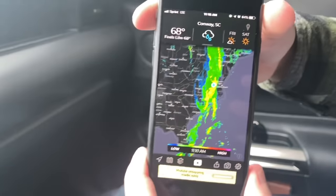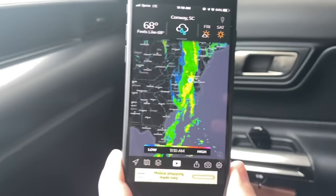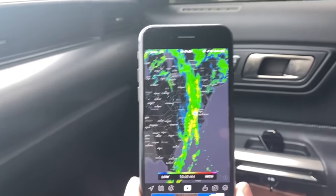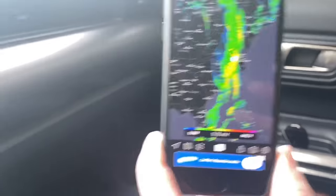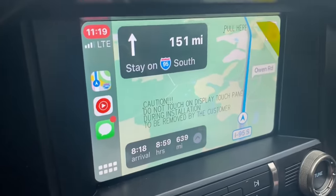So look, the storm is going through us and we are going through the storm. Good times, it is what it is. We're right in the yellow on the radar. We've got about nine hours to go.